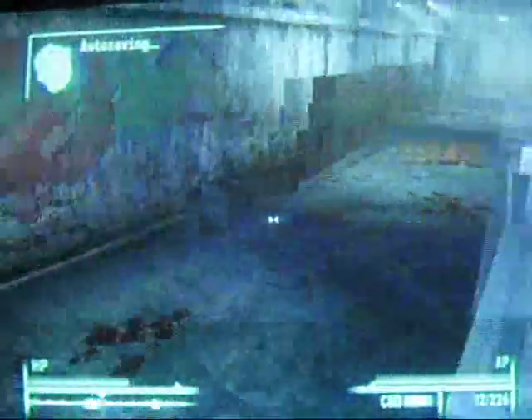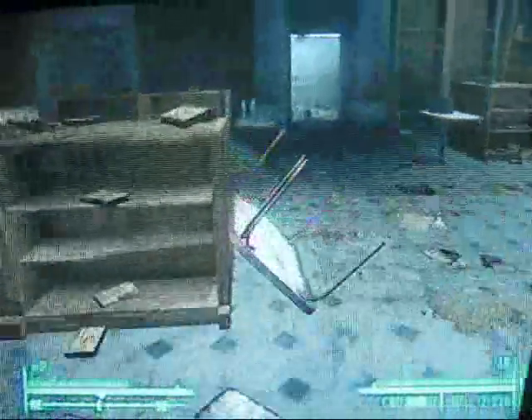That's it — short little strategy video. Hope you guys liked it, and good luck out in the Wasteland. See you guys later.